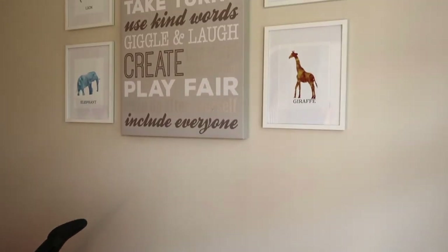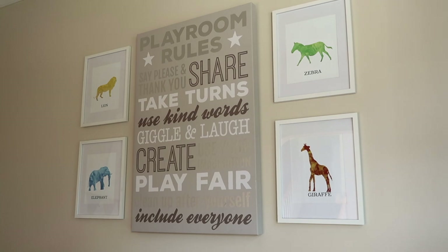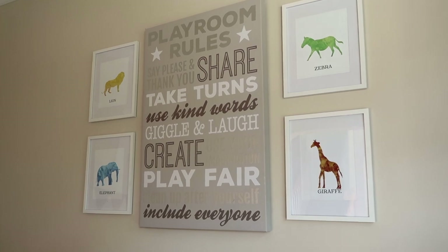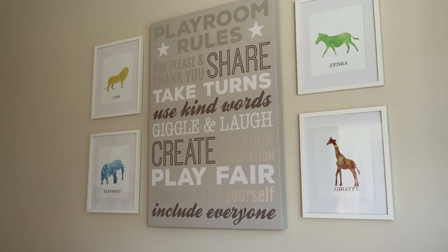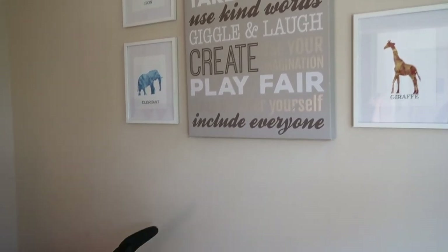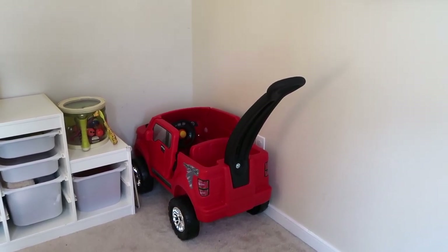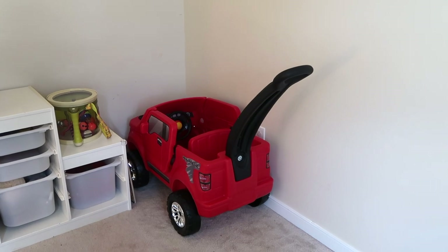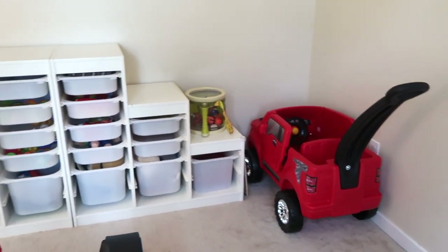The decorations on the wall up here — the animal prints on the sides are from Etsy and I got some cheap Walmart frames for them, less than $10 each. The playroom rules sign I got from TJ Maxx. Next is that little ride-on truck — he loves it so much. We'll wheel him around the house pretty much every day, or he'll just sit in there and pretend he's going places. It's been a really fun toy to have.